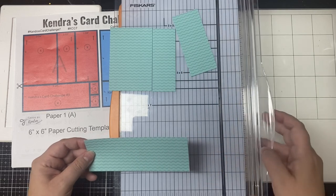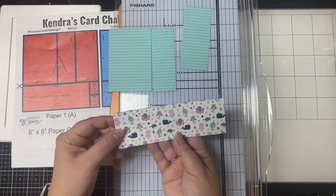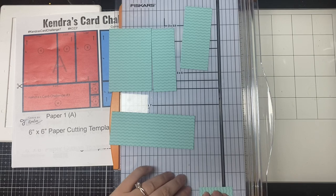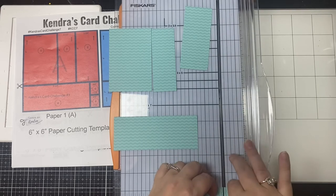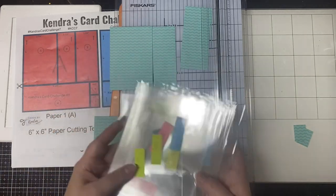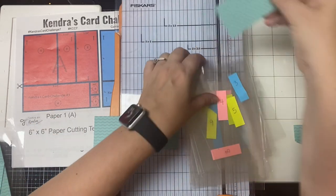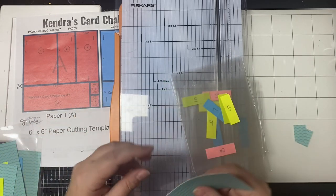For the bottom strip of paper A, measure and cut at five and a quarter inches, then turn it and cut the two one-inch pieces that go with card sketch six. I'm using cellophane bags numbered one through fifteen for each card sketch, but you can also use envelopes, boxes, or containers — whatever you like. You'll definitely want some way to keep all of these pieces organized so you don't get them confused or mixed up.